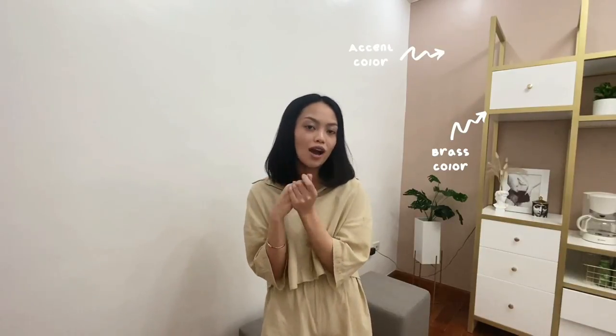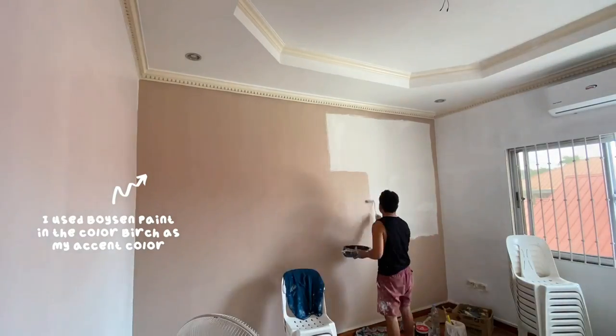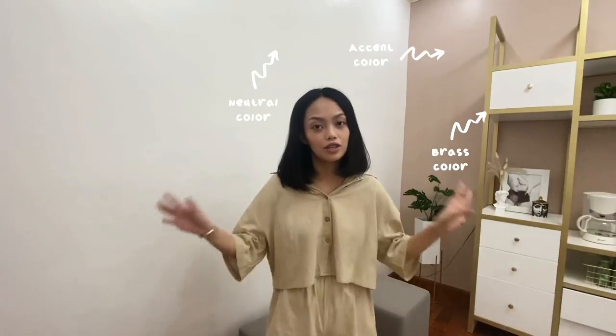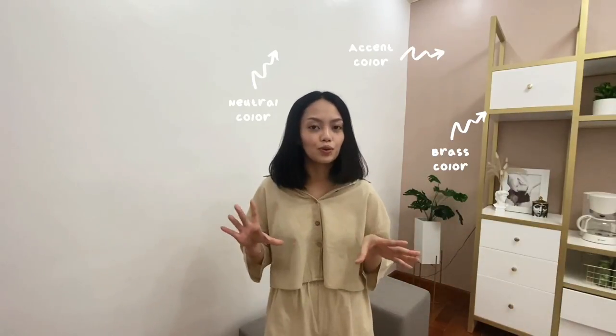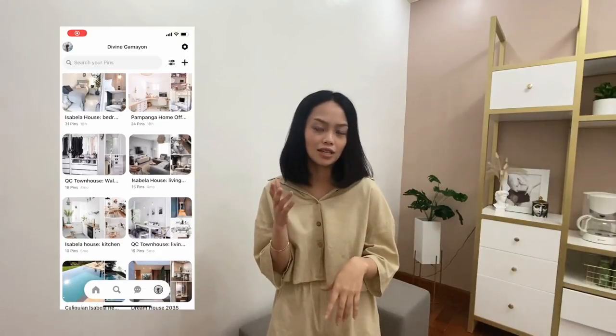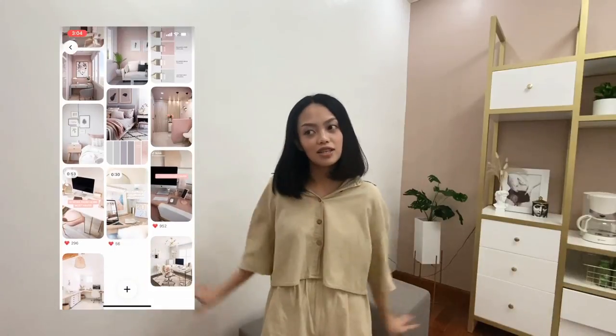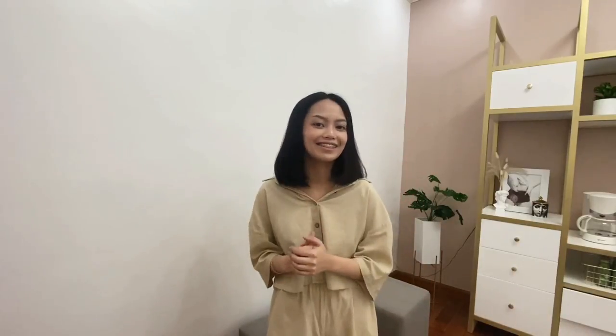And what I noticed is that Modern Glam Interior Design actually consists of three combination colors. One is brass colors such as gold or bronze. And then you should also have an accent color such as pink or gray. And then one neutral color, either gray or white. To make decorating this room easier, I went to Pinterest and created a folder solely for this office — for tables, color schemes, and designs.